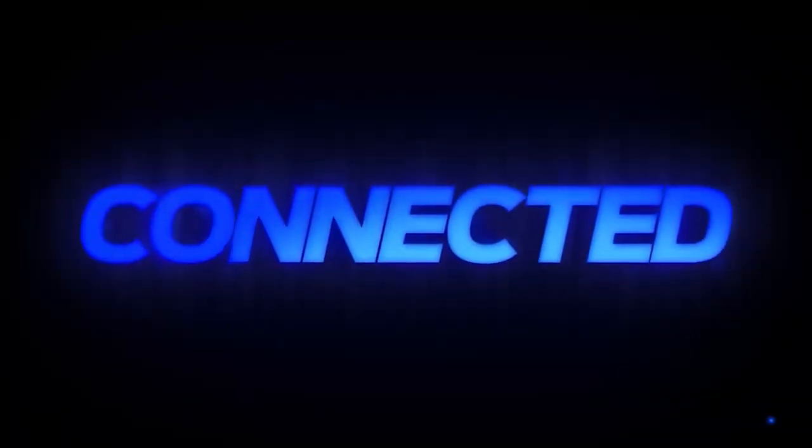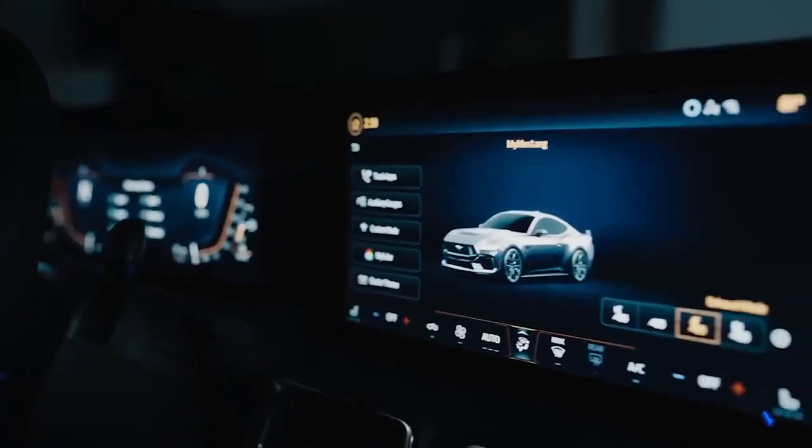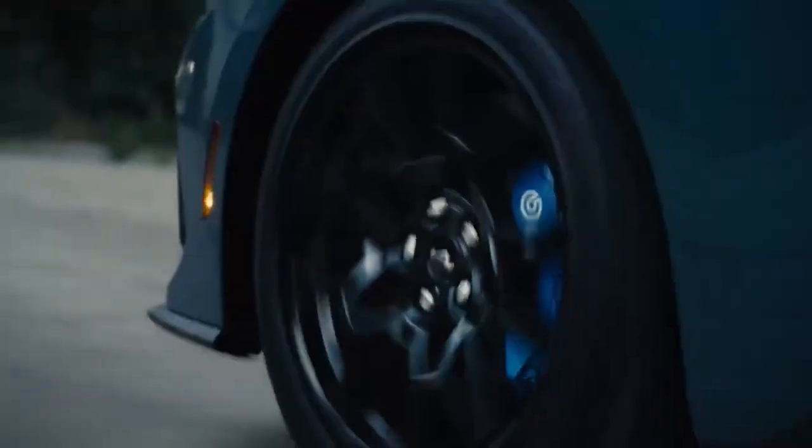The Mustang GT is fitted with Brembo brakes for exceptional stopping power and handling, and the suspension has been tuned for maximum performance and stability. A new electronic power steering system that provides precise and quick steering is also included in the new GT.